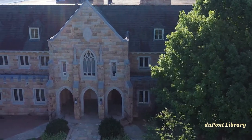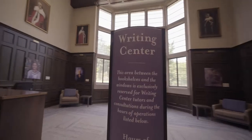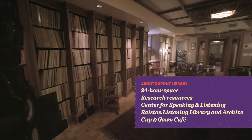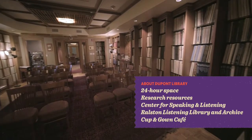DuPont Library is across from Spencer and features the learning commons, one of the best places to study and socialize on campus. The Ralston Room on the second floor of the library is a state-of-the-art room built around some of the highest quality stereo speakers in the world.